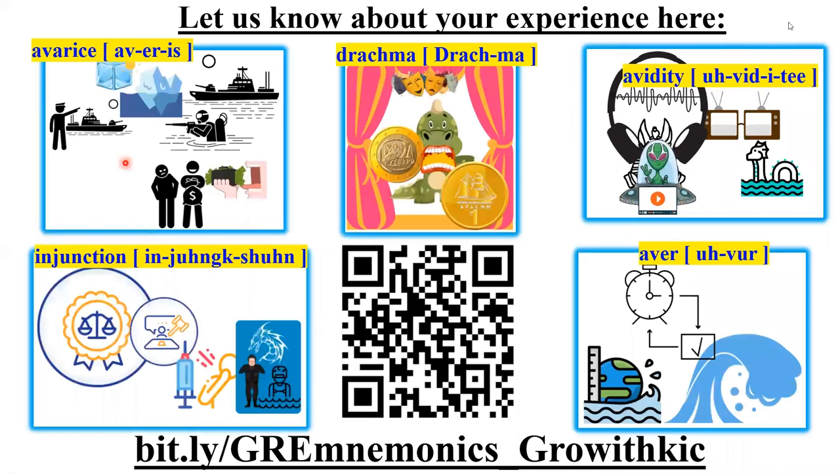The greed for ice led to a war on the ice at the North Pole. With a Greek coin in its mouth, a mysterious drama-loving dragon guarded the waters. The dragon dived into the sea to offer TVs demanded by a mythical greedy audio-video entity. The average depth of the seawater receded and a tsunami alarm was affirmed. The warring ships demanded a court order for compulsory injection at the sea junction to overcome the dragon's fear.